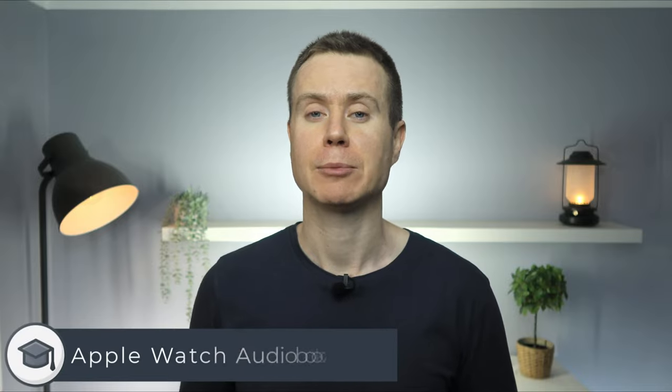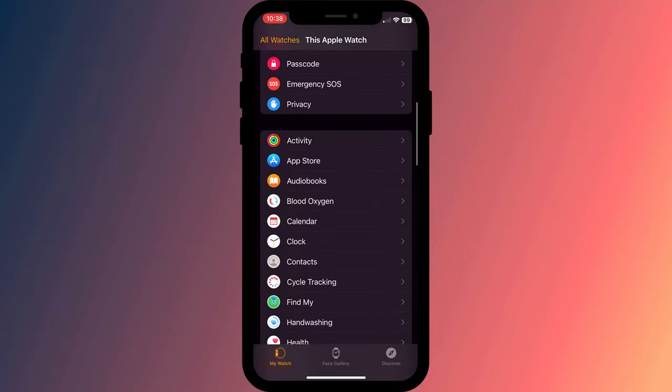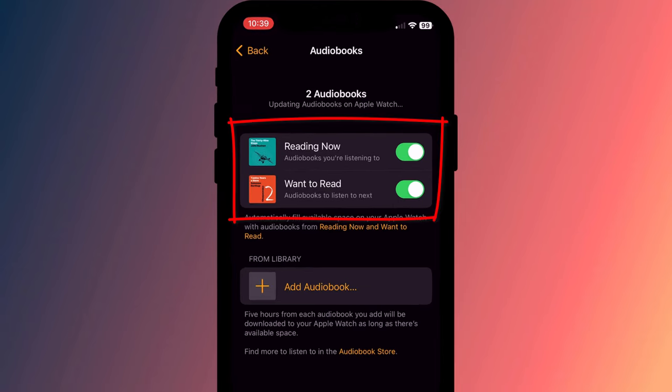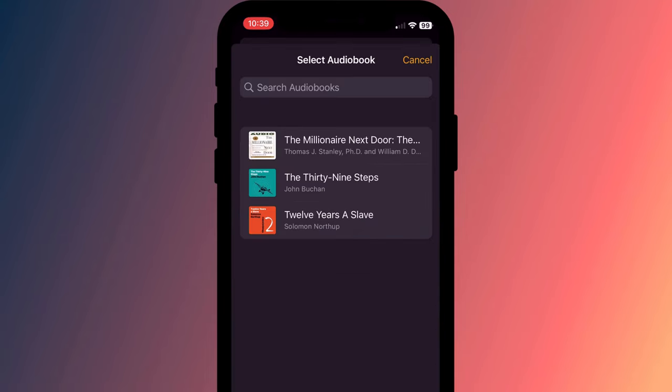Syncing audiobooks across your Apple devices also extends to your Apple Watch. If you own an Apple Watch that connects to cellular networks, you should be able to automatically see the audiobooks in your library. Otherwise, you'll need to open the Apple Watch app on your iPhone, select Audiobooks from the menu. You can choose to have the current book you're listening to download automatically to your watch, as well as any audiobooks you have tagged as Want to Read. Or alternatively, you can just manually download audiobooks from your library using this option. Just note that your watch has to be charging for the download to start.